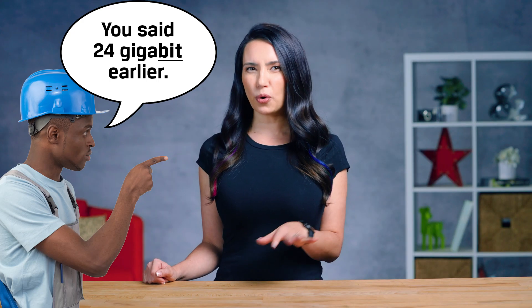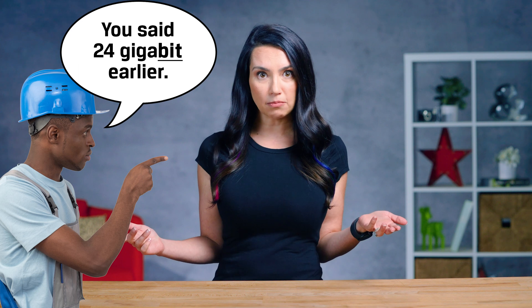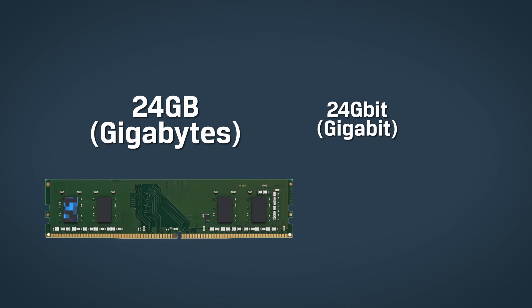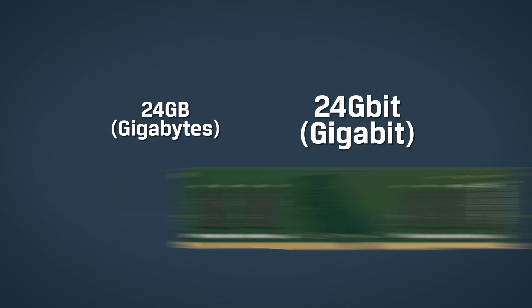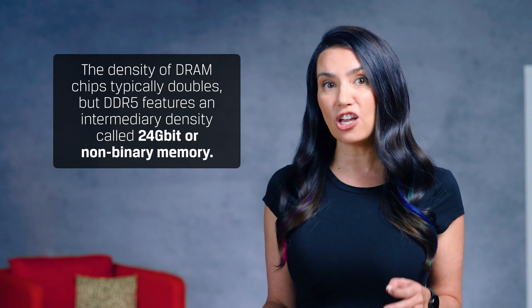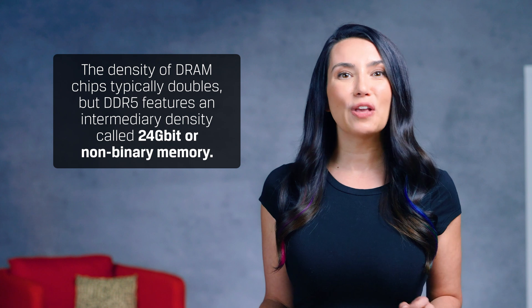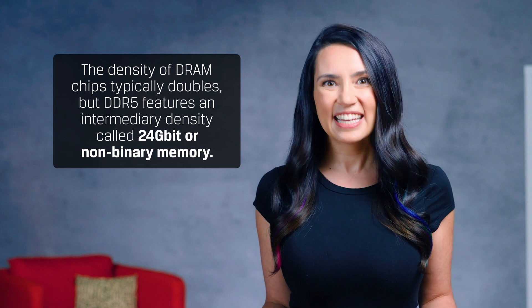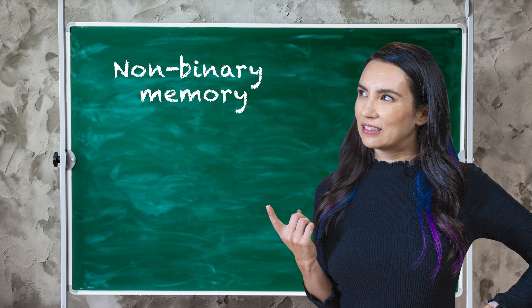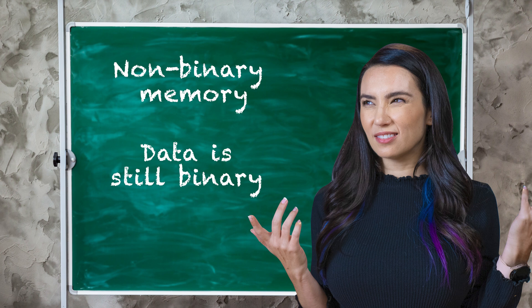But wait — didn't we say 24 gigabit earlier? Aren't we confusing bits and bytes? When we refer to 24GB, we're referring to the memory capacity of the entire module. When we say 24 gigabits, we're referring to the density of each DRAM chip on the module. The density of DRAM chips typically doubles, but DDR5 features an intermediary density called 24 gigabit, or non-binary memory. This is done using a new chip manufacturing process that allows for more memory in the same size package. To be clear, the data on non-binary memory is still encoded in ones and zeros — aka binary. So the name is a bit confusing, but that's what has stuck.